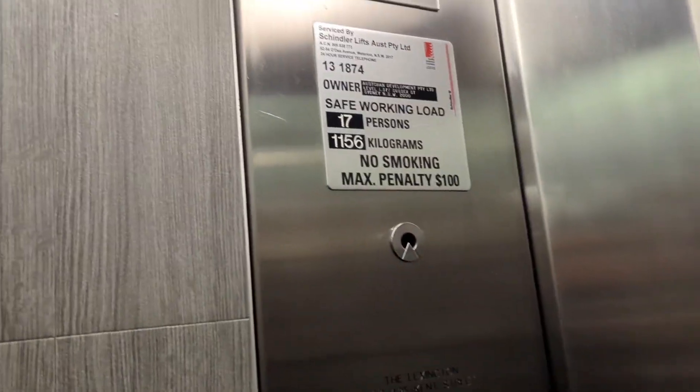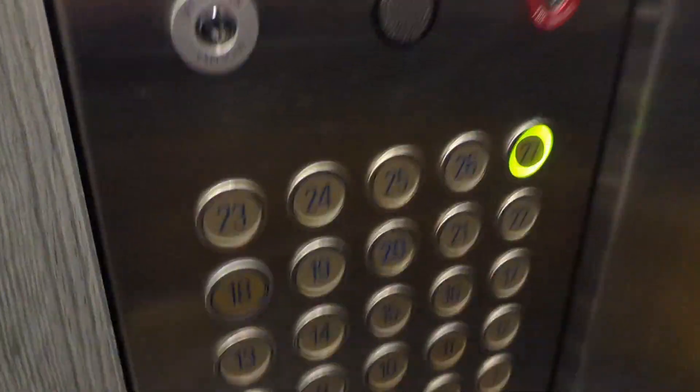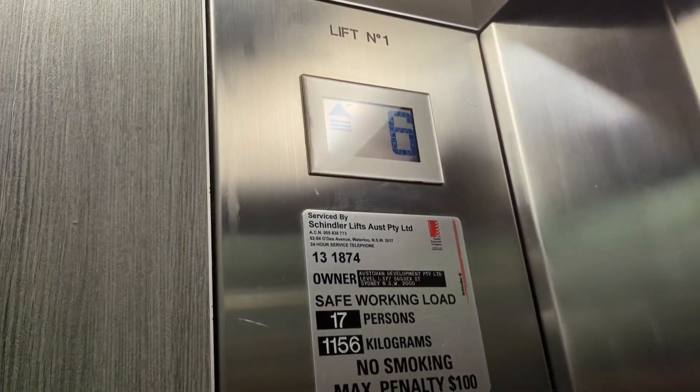This is the Mantra on Kent and we've got the D2 buttons. Capacity: 17 persons, 156 kilos.